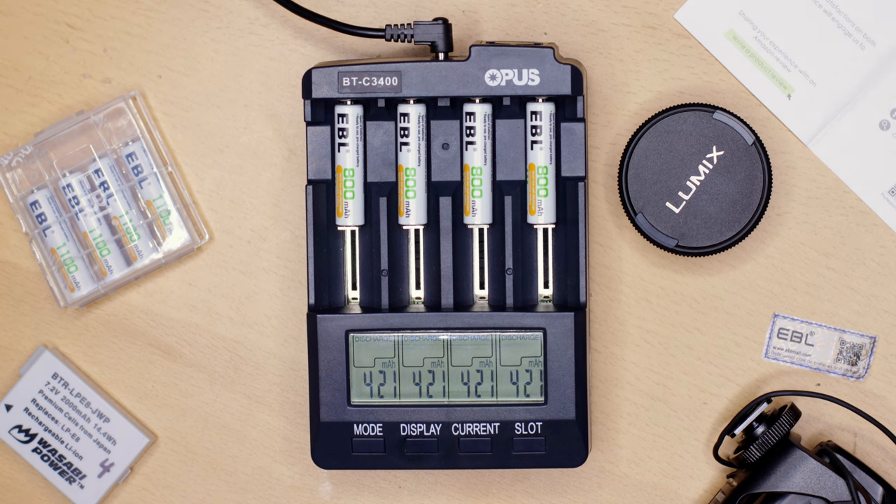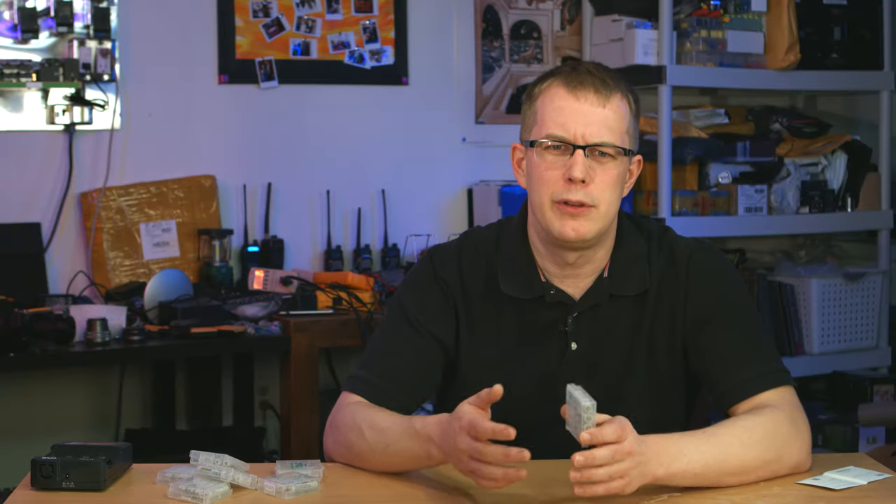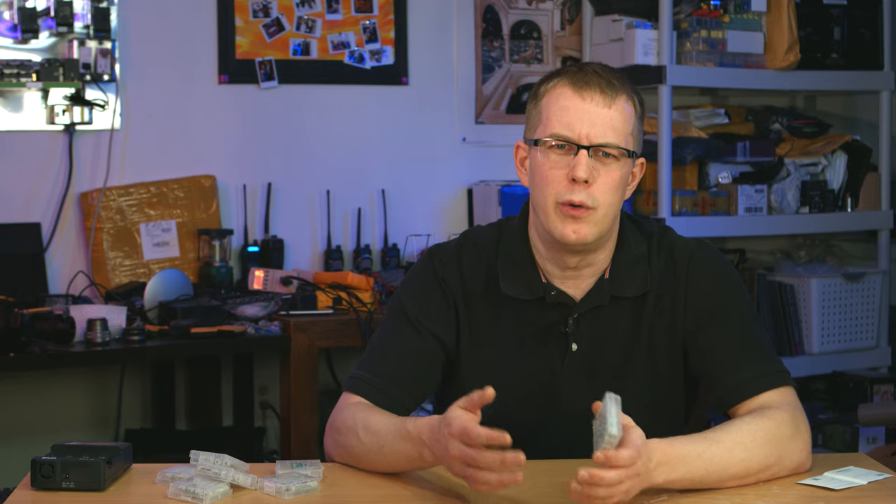The results were that the 800mAh cells clocked in at an average of 809mAh per cell. There was a wide discrepancy between them, but I'm not sure if that was due to charging or how they came from the factory.